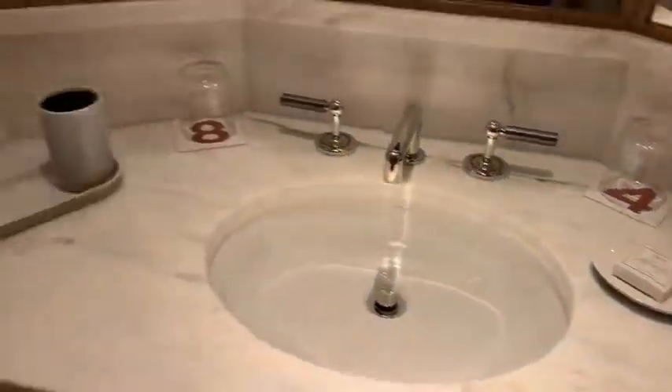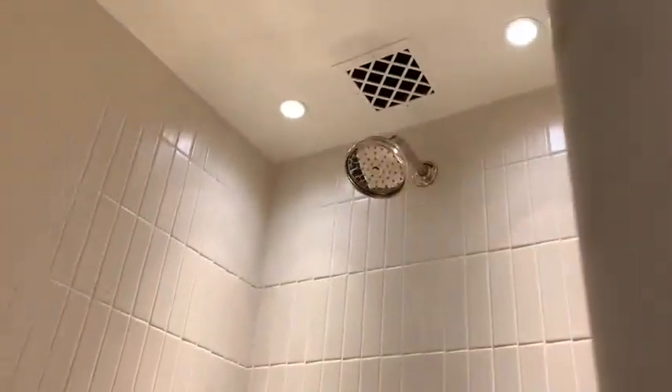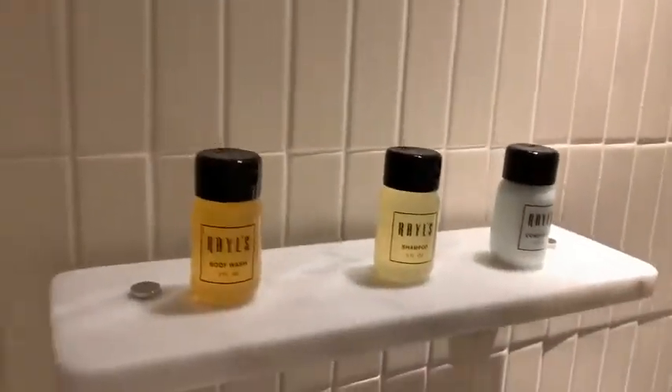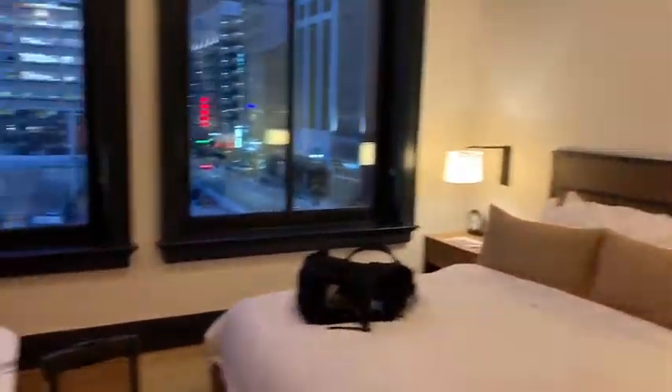Look at the shower — this is cute. Lovely shower, look at this bathroom, very nice. So come back up here, this is the entryway. I have some little stuff. Here's the closet.